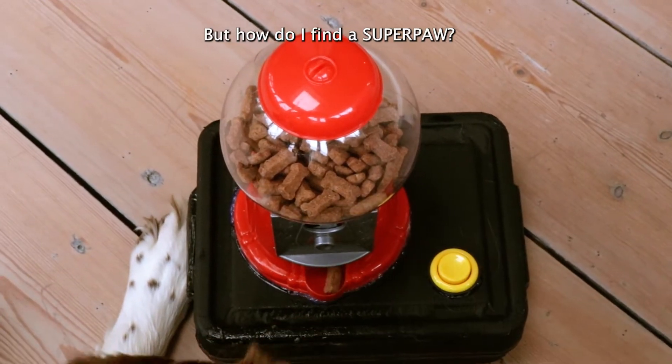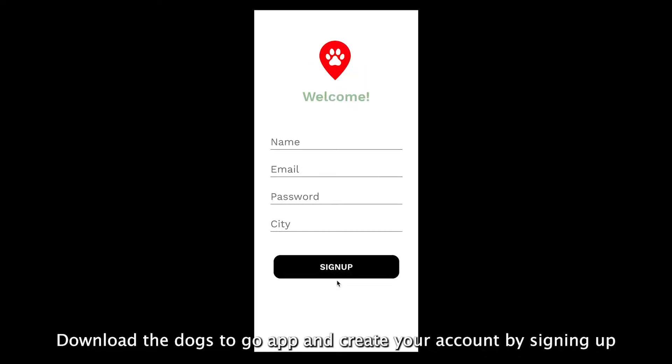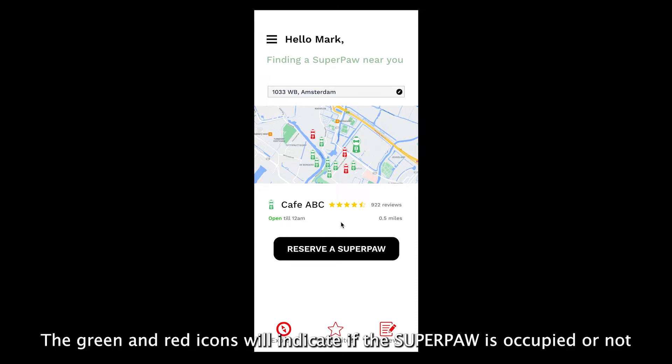But how do I find Superpaw? Download the Dogs2Go app and create your account by signing up. After you log in, activate your location and search for your nearby Superpaw. The green and red icons will indicate if the Superpaw is occupied or not.